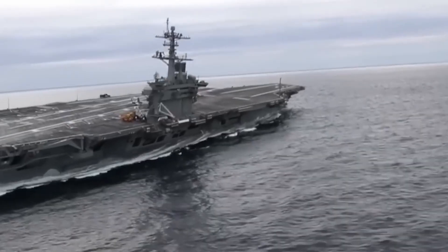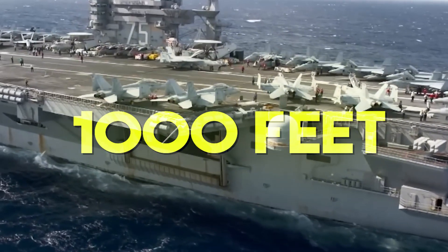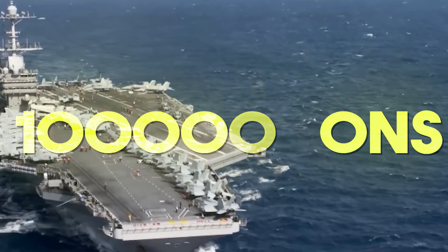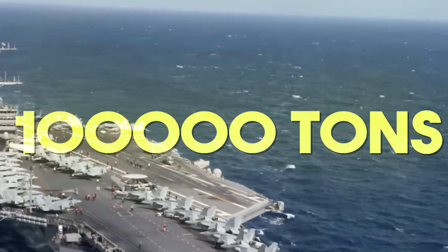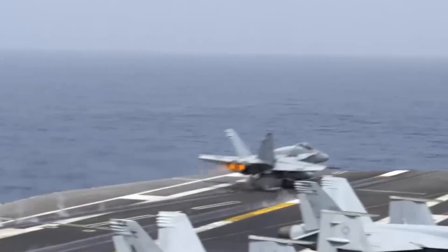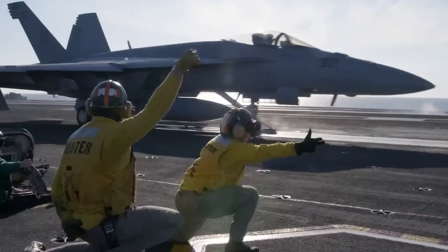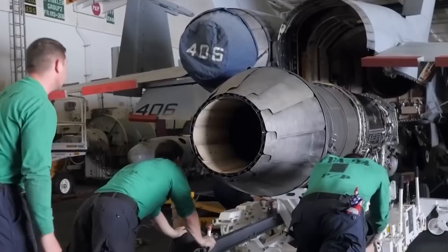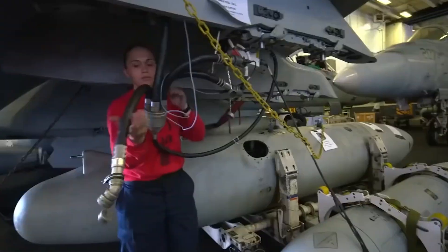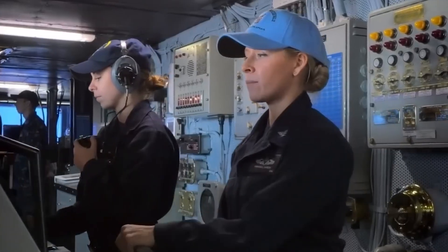These behemoths of modern naval engineering, stretching over 1,000 feet in length and displacing a mind-blowing 100,000 tons when fully loaded, are marvels in and of themselves. Their massive flight decks are a stage for the roar of jets taking off and landing, assisted by sophisticated catapults and arresting gear. But below the flight deck lies a hidden world — a complex city at sea with extensive maintenance facilities, fuel and ammo storage, living quarters for thousands, and advanced command centers.